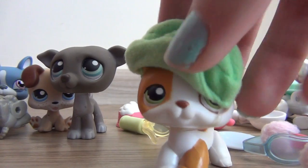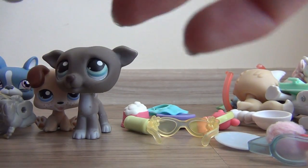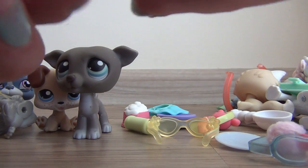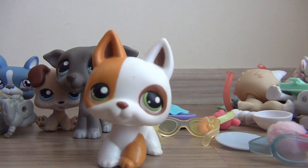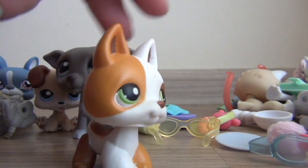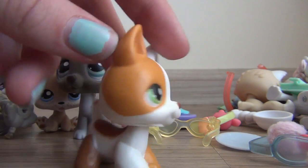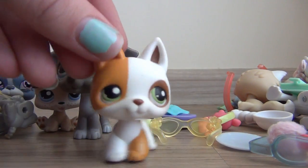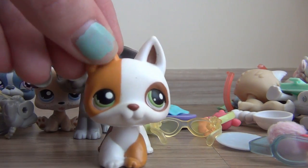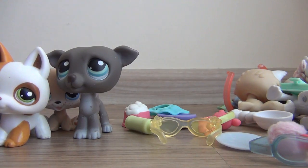I got this German Shepherd. This is my second German Shepherd and it's one that I've always wanted. It's really cute and it's quite old, and I'm really happy that I got this one. It's also going to be a boy. Most of these are going to be boys and I don't have many boys.